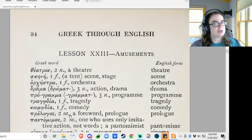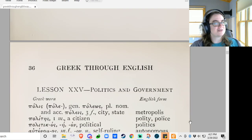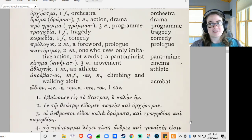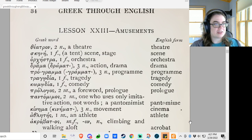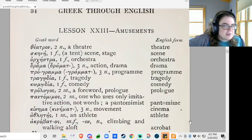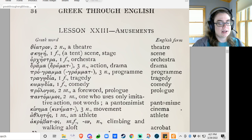Let's see what they want us to do with these words now that we've learned them. Amusements! Oh, this is fun — we'll get sports. So let's do our amusements lessons. Theatron: the theater. We get the word 'theater' — it means 'the place where you look at things.' Skene: the tent, the scene, the stage, in the theater. That's where we get the word 'scene.' Orchestra: the orchestra.